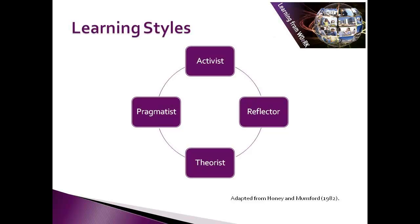A theorist is someone who likes to understand the theory and concepts behind things. They like to analyse and think logically through things. They like models, concepts, statistics, and theories. Once they have these, things make sense to them.